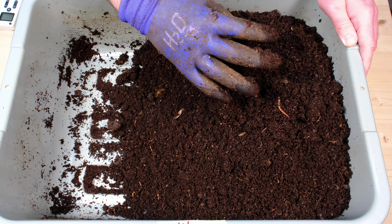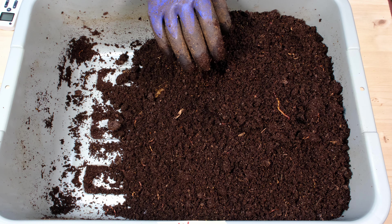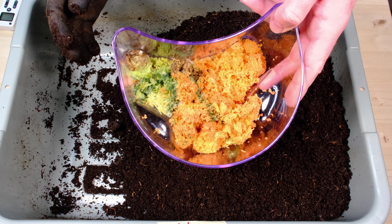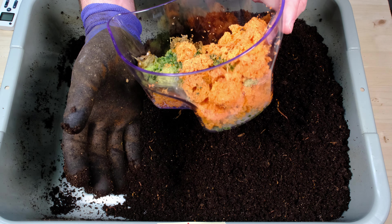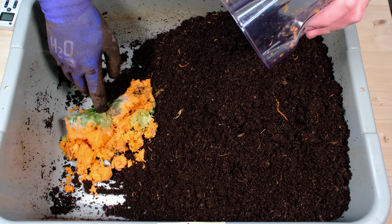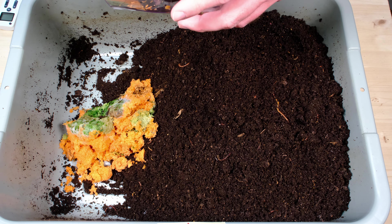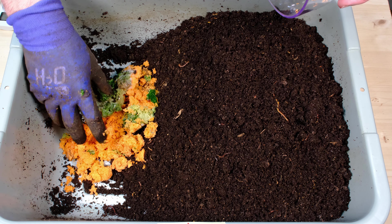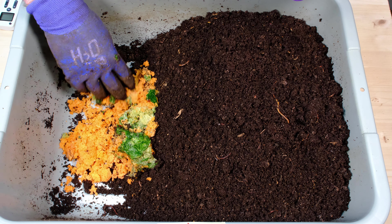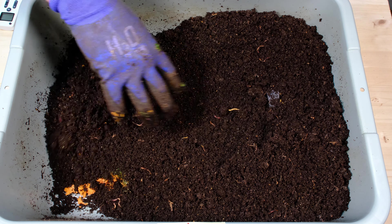These food scraps are not frozen — this is actually material from my juicer. It's been sitting for a day or two and has started to grow some mold on it. You can see the mold right there. It smells a little bit too, and it's quite wet. We're just going to scrape this out and bury it right in here.